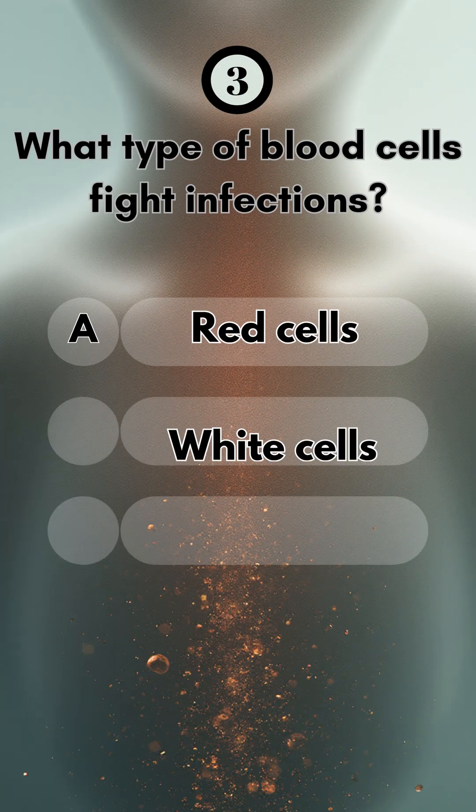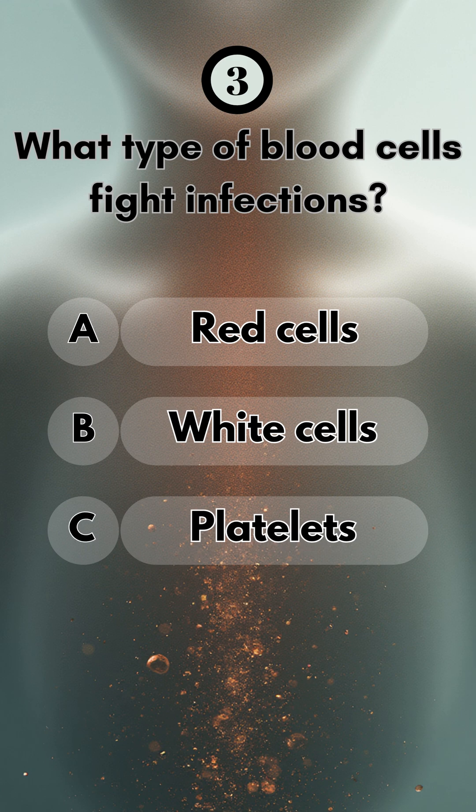Number three, what type of blood cells fight infections? You guessed it — white cells.